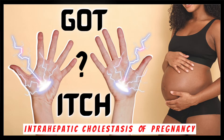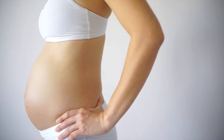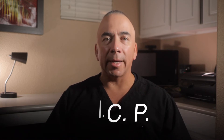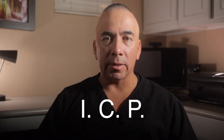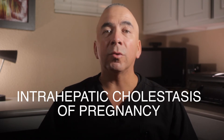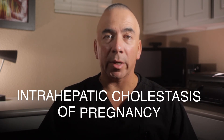Intrahepatic cholestasis. Got itch? Are you pregnant and itchy, especially on the palms of your hands and the soles of your feet? Are you in your third trimester of pregnancy? Then you may have something called ICP — intrahepatic cholestasis of pregnancy, also known as cholestasis of pregnancy.